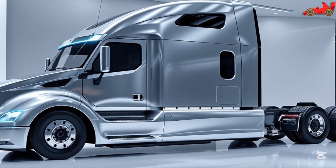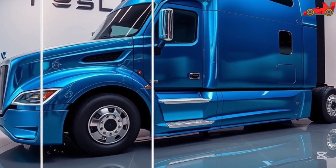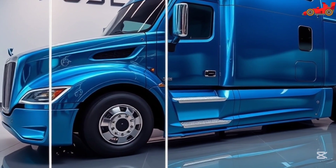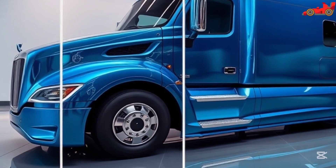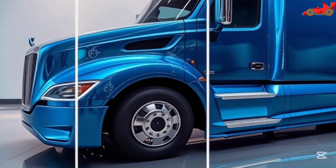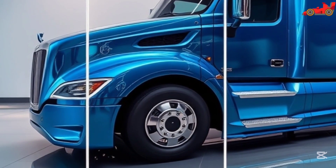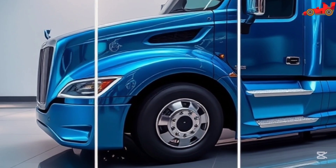Tesla's continuous software updates further improve the vehicle's safety features over time, ensuring that the Semi remains at the forefront of innovation. The exterior design blends aesthetics and functionality — the streamlined body reduces drag, improving aerodynamics and energy efficiency. The LED lighting system ensures optimal visibility, while the durable construction and lightweight yet robust build ensure longevity and reliability for long-haul trucking.